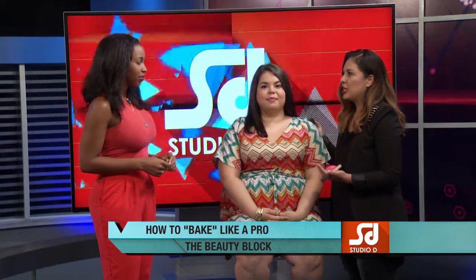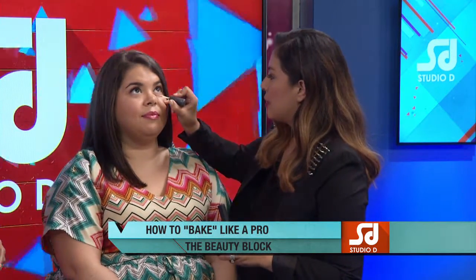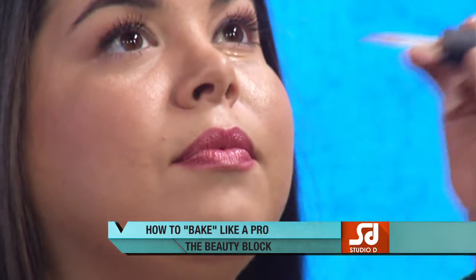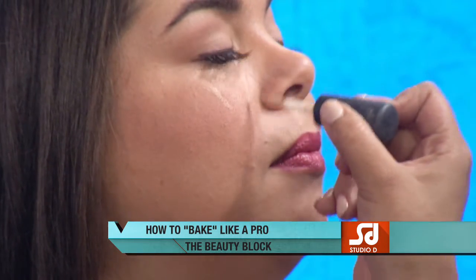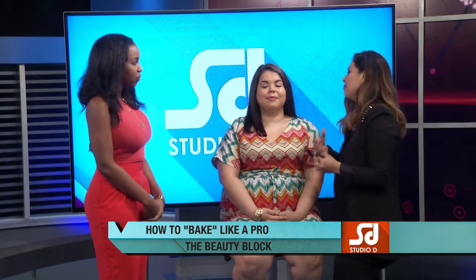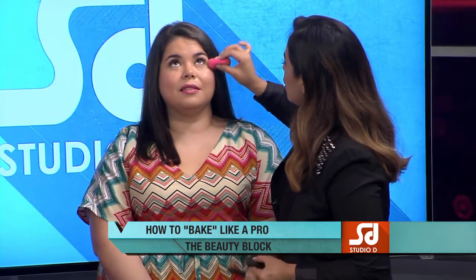Our model already has foundation, so we're going to apply concealer. First is foundation, then highlighting and contouring done with concealer. I apply it right underneath the eyes in a triangle shape — right under the eye, right above the cheekbone, and along the sides of the nose. When highlighting, you want to go one to two shades lighter than your normal concealer, depending on how dramatic you want the effect.